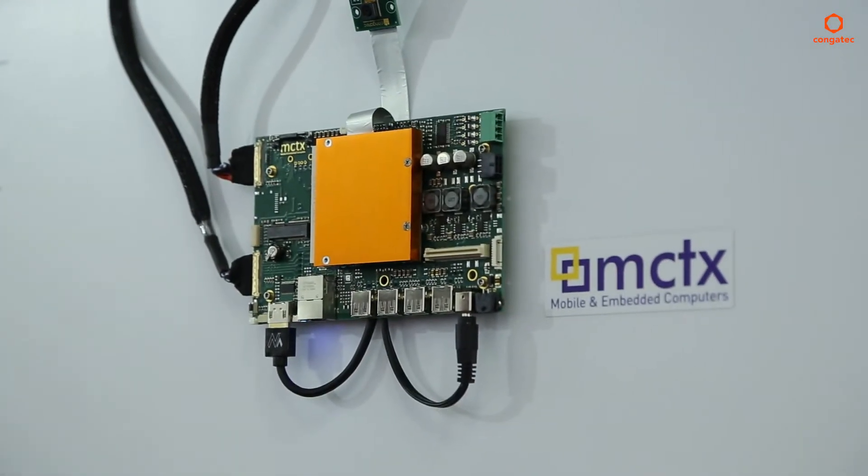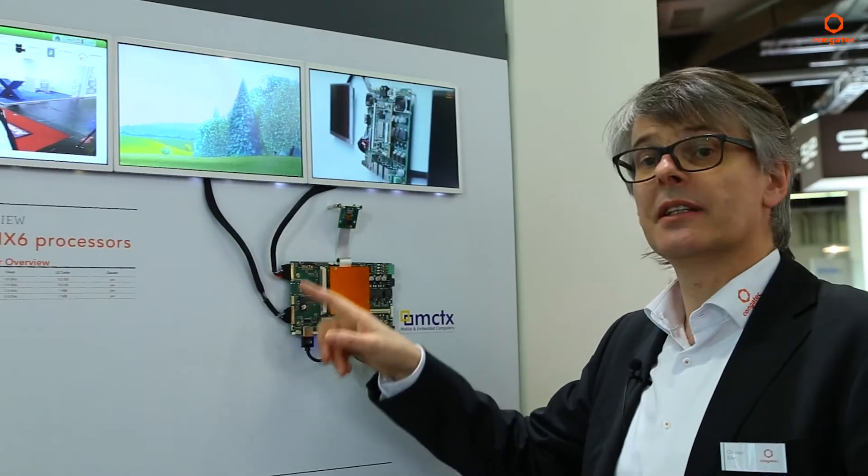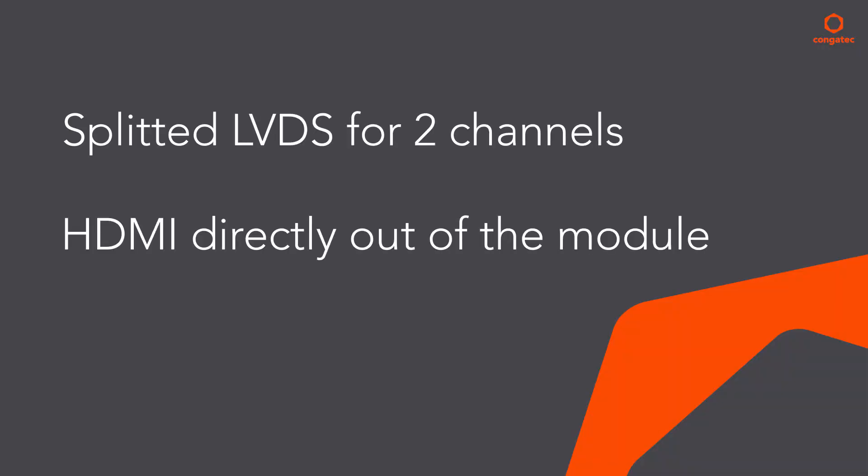This carrier board was created by one of our partners, MCTX, on customized demand, and it can drive these three displays utilizing LVDS — split LVDS for two of the channels — and HDMI output directly from the module.